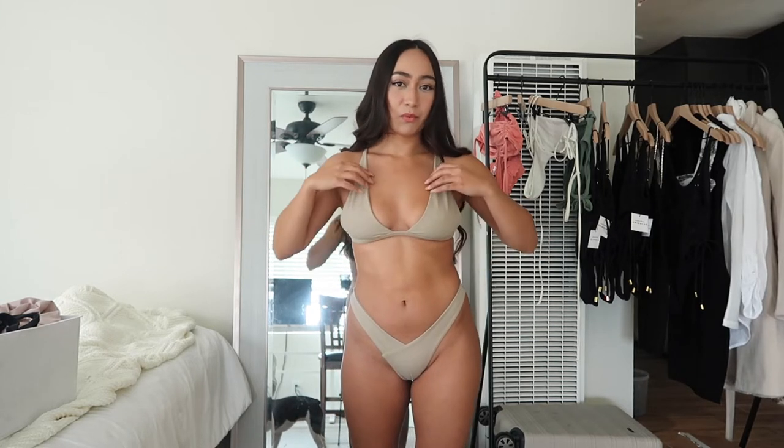Up next we have this super simple staple piece. It's called the San O set — I'll go ahead and link this one in the description below. I am wearing a medium bottom and medium top. I could fit into a small, but I just like that this one has a little more wiggle room. The fabric is super stretchy and it just feels really soft and buttery. I feel like if Lululemon had a similar fabric feel in a bikini set, it would feel exactly like this. It's a color that will stay in style — you can keep this bikini for years and just feel the quality is so nice.